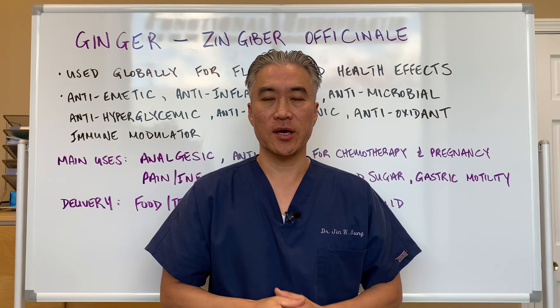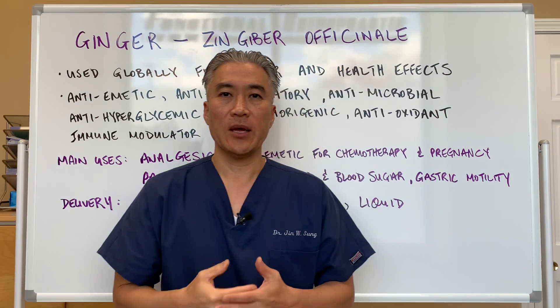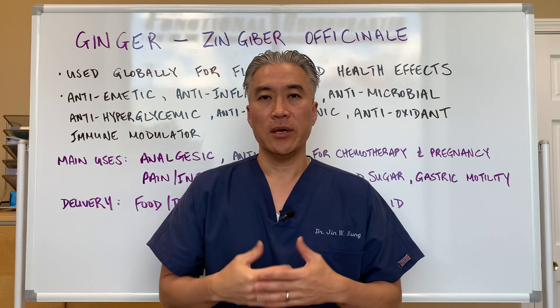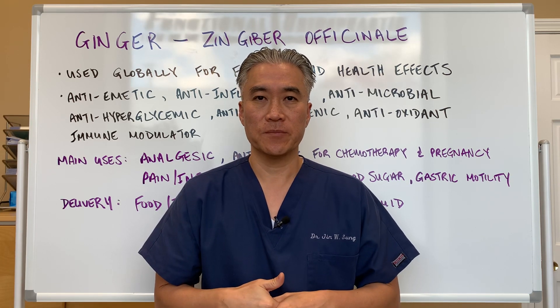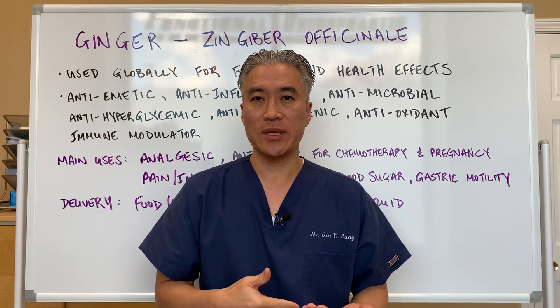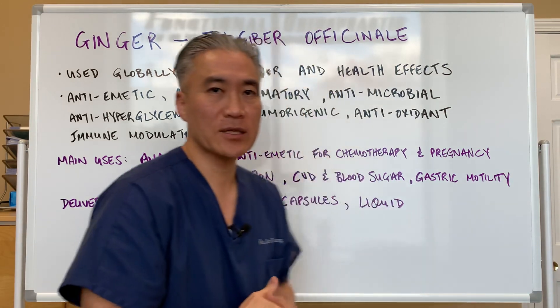Welcome back. This is Dr. Jin Sung, where clinical excellence meets excellent results. Today we're going to talk about ginger, an herb that can be quite useful for a lot of different conditions. So what is it, how much should we take, and what are some of the benefits of taking ginger? Let's get right into it.